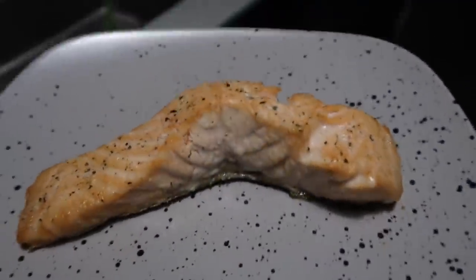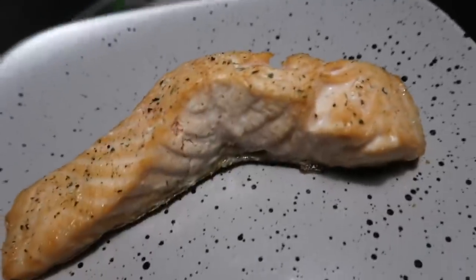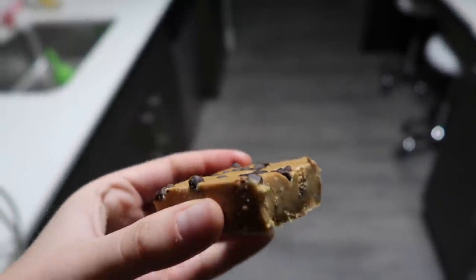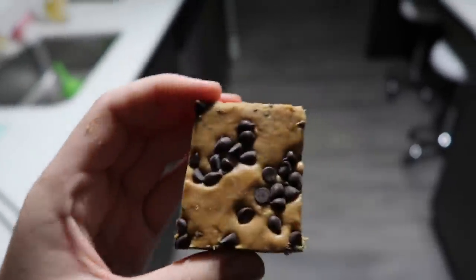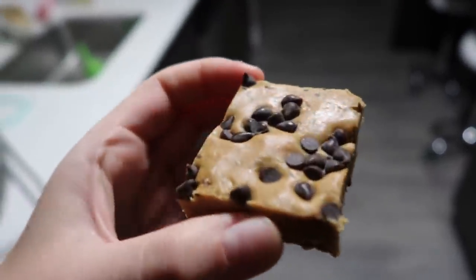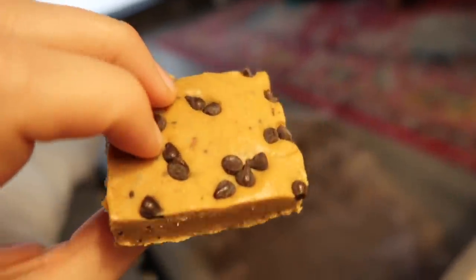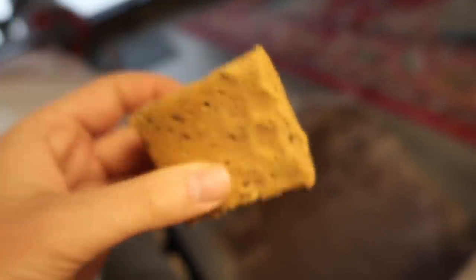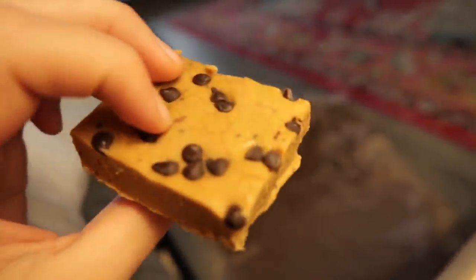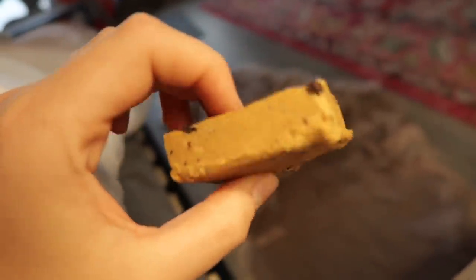The main course is a filet of salmon — weirdly lopsided. I guess this is brunch. For my lunch dessert today I'm having another one of my homemade perfect bars.